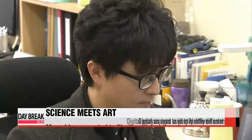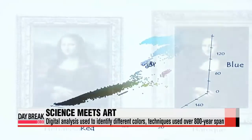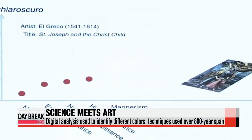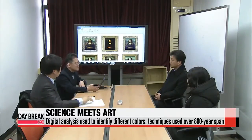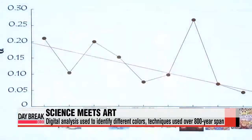Using digital analysis of nearly 9,000 Western paintings spanning over 800 years, local scientists have been able to identify different colors and techniques used in different time periods from the 11th century to the mid-19th century. Professor Jung Ah-wong and his colleagues from Korea Advanced Institute of Science and Technology analyzed the big data not only to bridge art and science, but also for practical use.